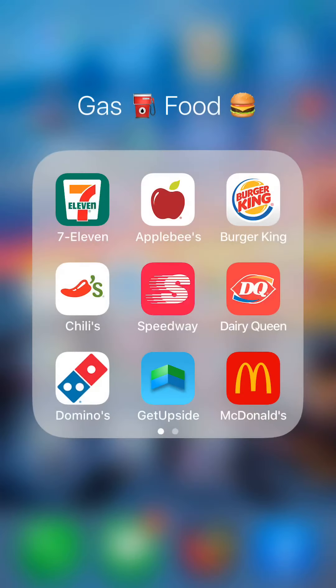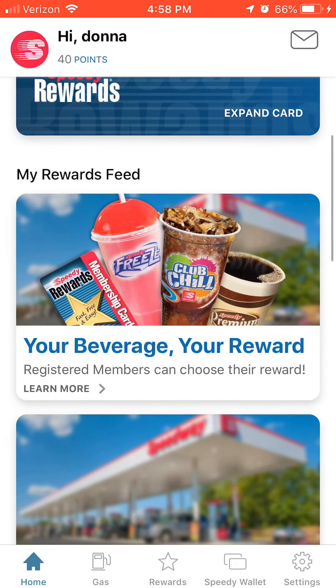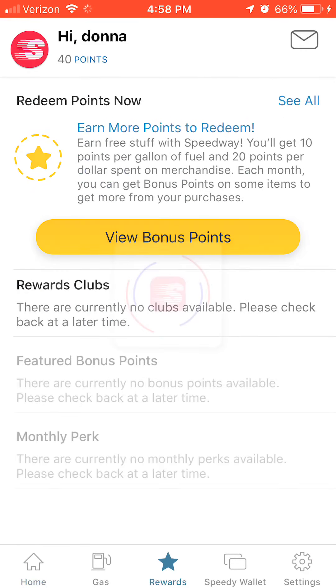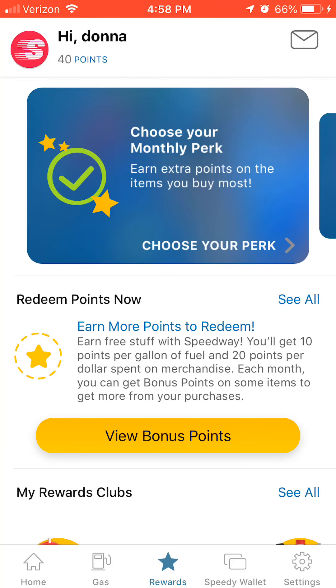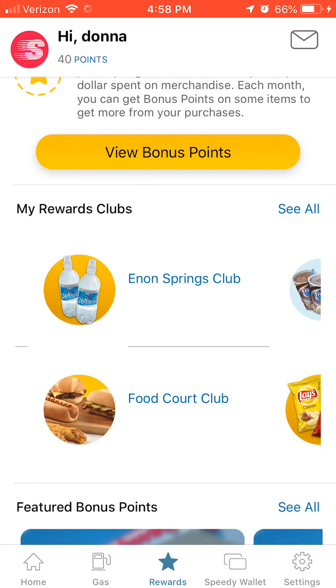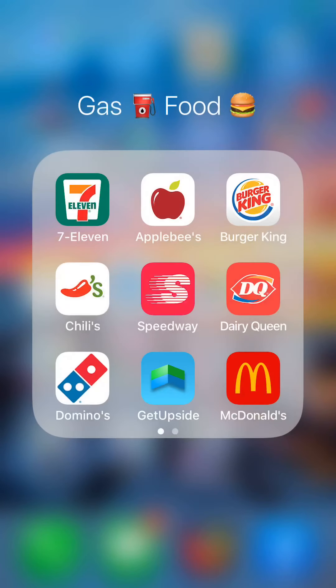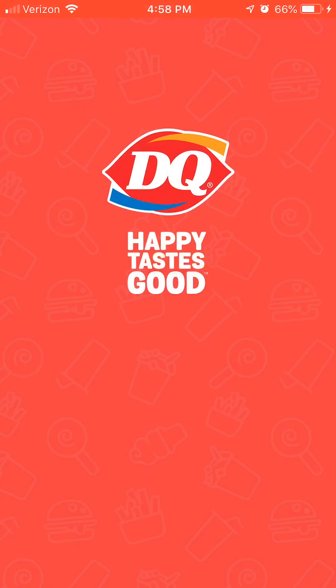New deals come out tomorrow, so when I open the app tomorrow there will be fresh offers. Chili's — you always get either chips and salsa for the table or a free dessert. Speedway works like 7-Eleven. I think they basically work the same way. Speedway is what used to be Hess. I've just started using their rewards points — I don't go to Speedway much, but I have one on my way to and from work.